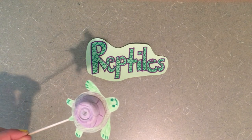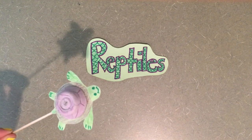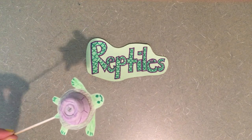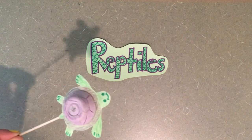Oh yeah, that's right. What other animals are reptiles? Other turtles like me, snakes, alligators, and lizards are all reptiles. Speaking of other reptiles, let me introduce you to my reptile friend.